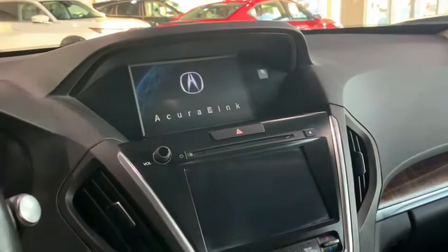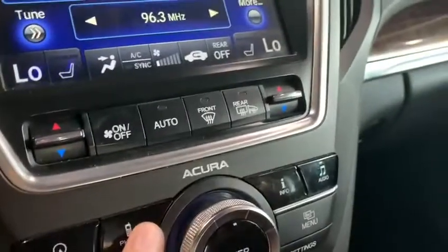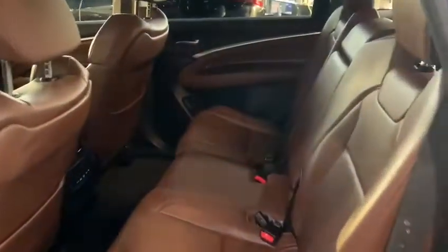This vehicle only has 85,000 kilometers. We have a dual screen infotainment system which is the seven-inch touchscreen display, and then your top screen for navigation as well as your smartphone connection. You have a beautiful big open sunroof.